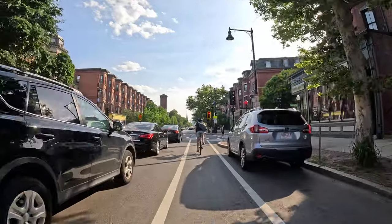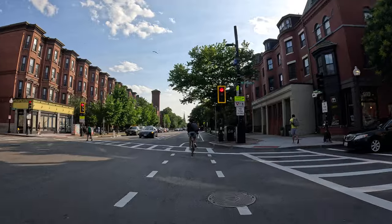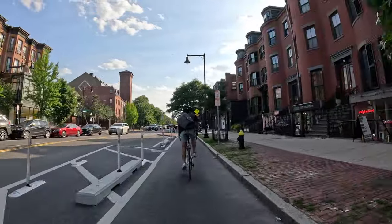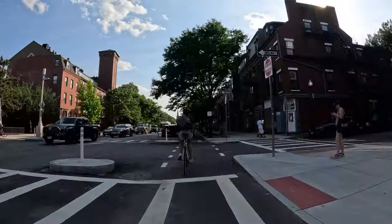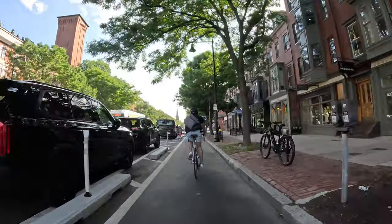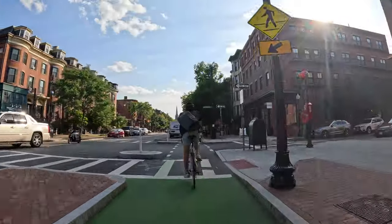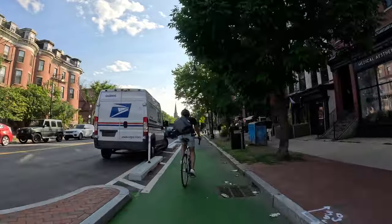Theater District, Chinatown, Playhouse. We got another pedestrian here — an Aussie. Take it. Tremont Falls, I'm still behind the coordinator. On Tremont.